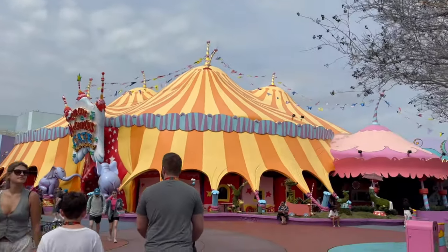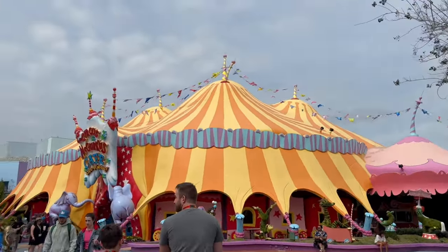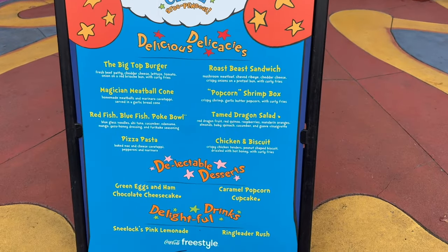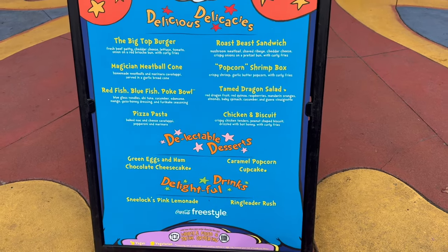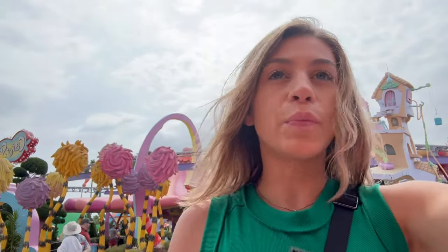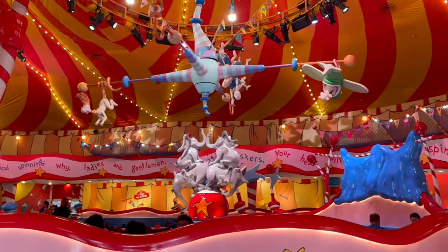We're back at Islands of Adventure to eat at Circus McGurkus, a Dr. Seuss-themed quick service spot that recently reopened with a new menu. It operates like a café style — they seat you, you order on the Universal Orlando app, and food is brought right to your table.